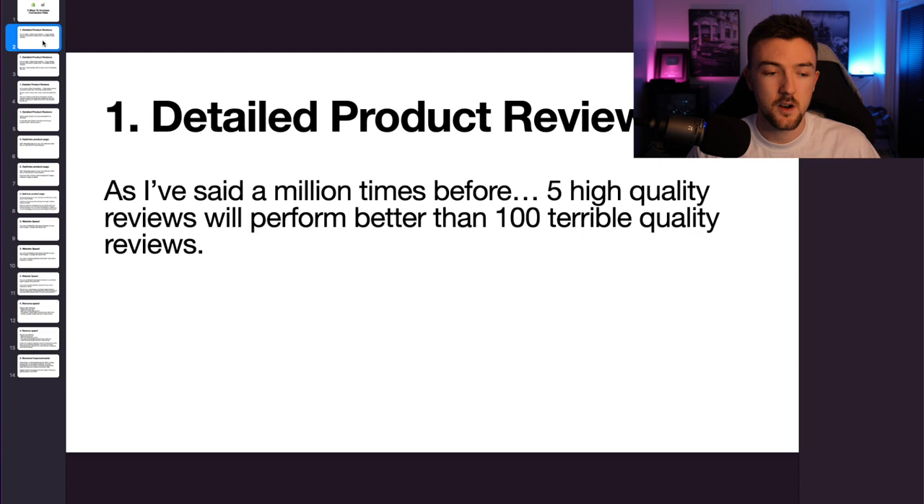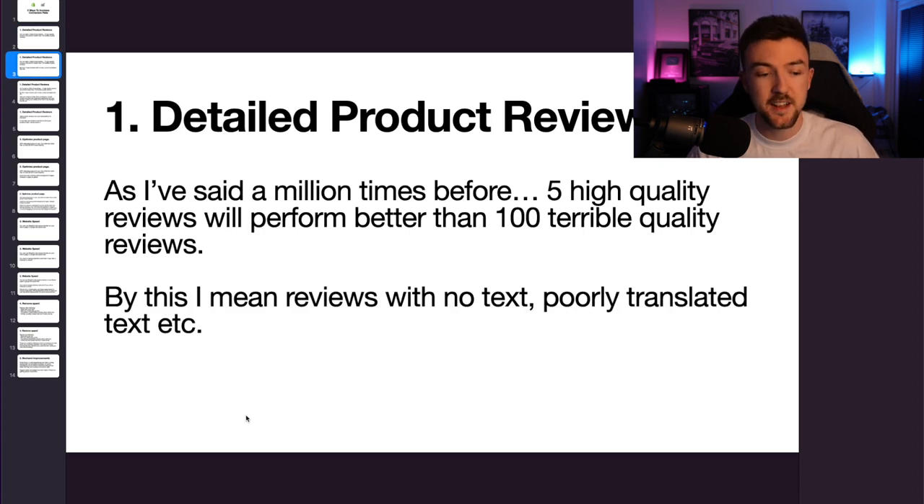As you can see on your screen, five high quality reviews just on your one product page is much better than having a hundred terrible quality reviews just imported from AliExpress. By this I mean reviews with no text, poorly translated text, and just terrible image quality in general. I often see terrible dropshipping stores — we've all seen them — that have two or three hundred reviews mass imported from AliExpress with terribly translated reviews, no text at all, and terrible images. They probably do no good in terms of driving conversions for new visitors on your website. If anything they probably deter people from buying because it looks scammy, it looks spammy, it looks fake.